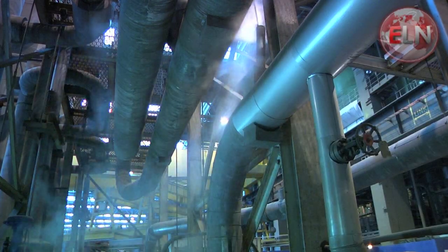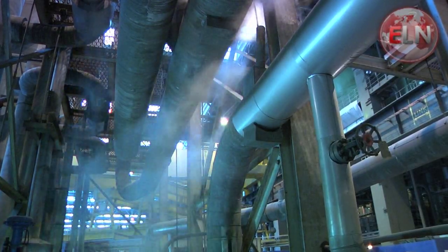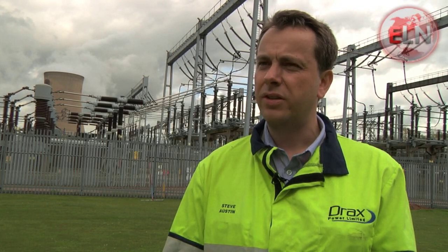Drax - it does a lot, doesn't it? Give us an idea of what it does for the country. It's a strategic generating asset for the UK. It can produce in excess of 10% of the UK's electricity at any one time. Because it's so large, it can be used as a baseload station, so it keeps stability on the national grid.